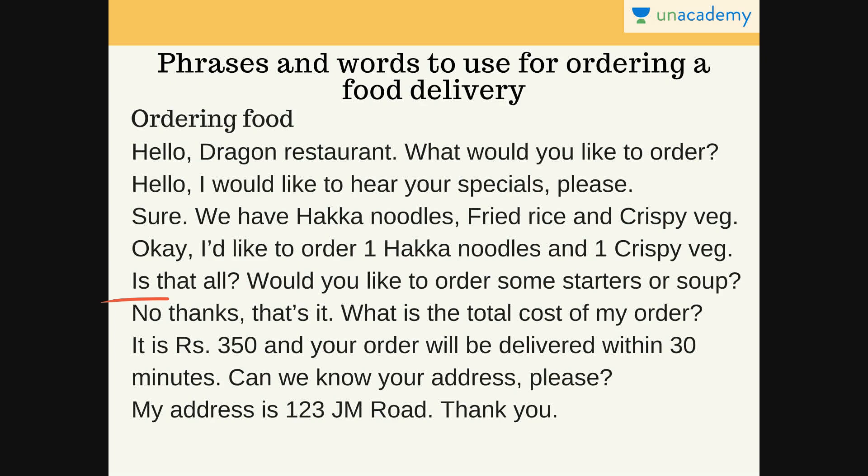If you want to order something, you can say: 'Yes, I'd like to order some starter or some soup.' But if not, you just say: 'No, thanks. That's it.' And you ask them: 'What is the total cost of my order?' You do that so that when the order comes — everybody who orders in is hungry and waiting desperately — you keep the exact amount ready so that as soon as the food arrives, you can take it, give them the money, and you're off to have your delicious meal.